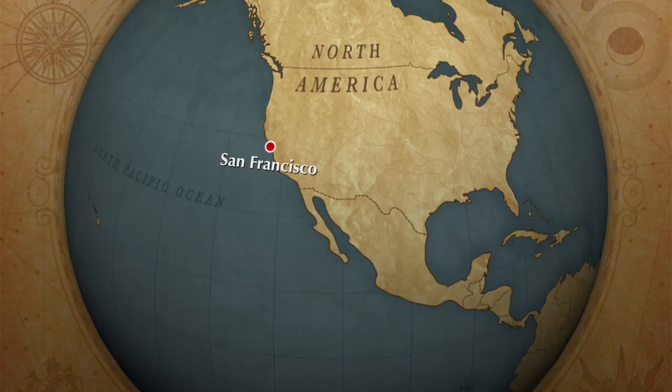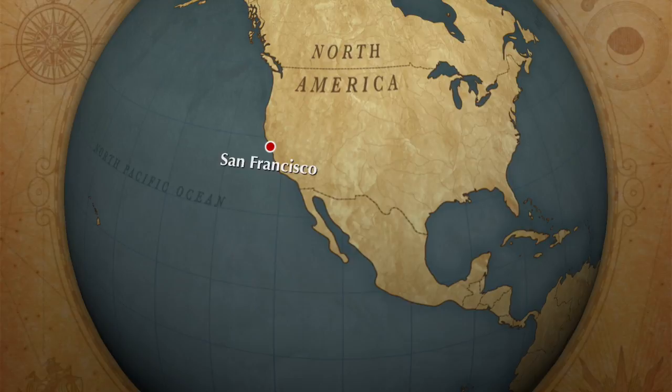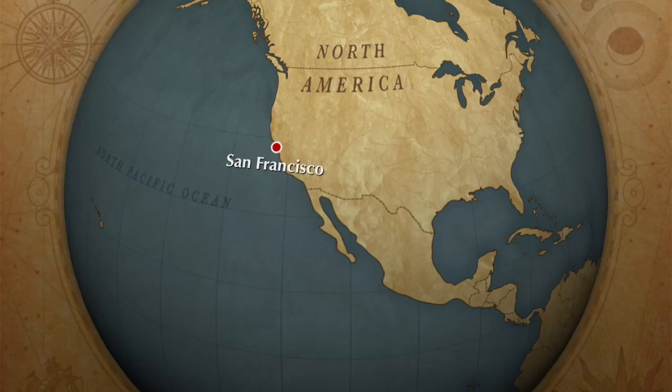My favorite part about painting the Man of La Mancha set was the detail work. It was really nice to see all of the stone we were painting brought to life through just the little brush strokes it takes to do the detail work.